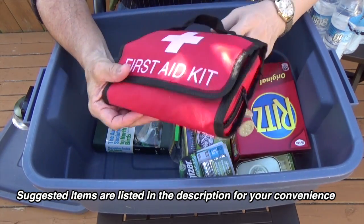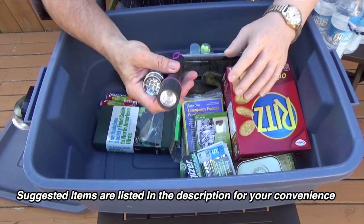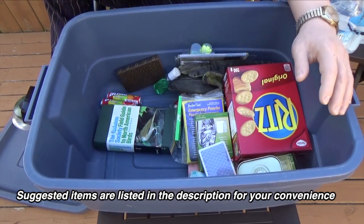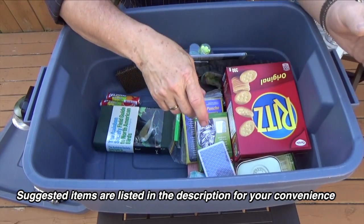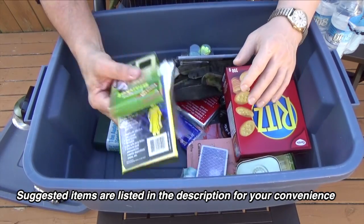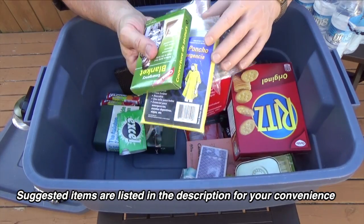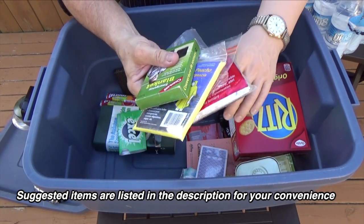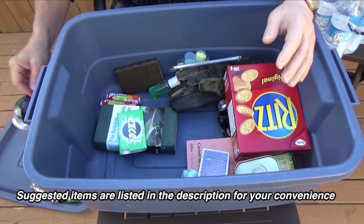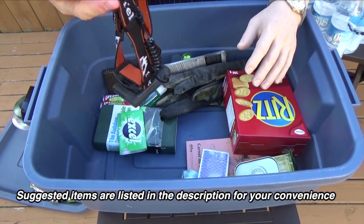A family-size first aid kit is also a good thing to pack. A few extra flashlights, more spare batteries, emergency blankets, and rain ponchos — stuff like that to keep warm.